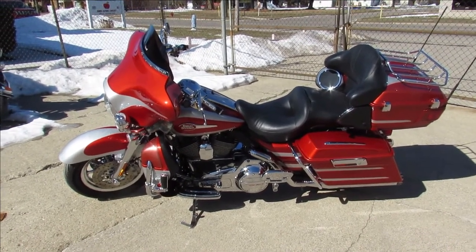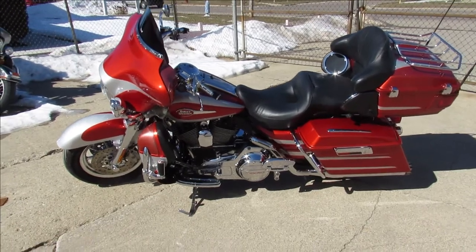Visit our website at approvalpowersports.com. We've got over 400 used bikes and guaranteed financing.